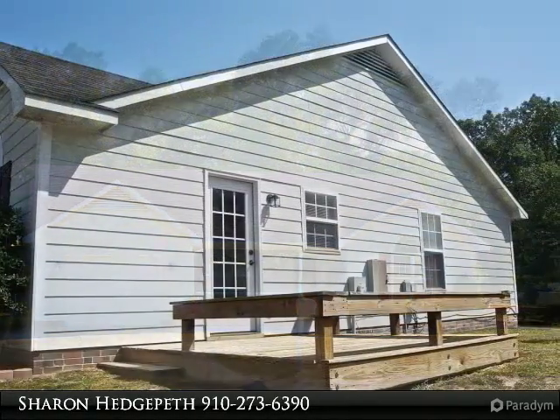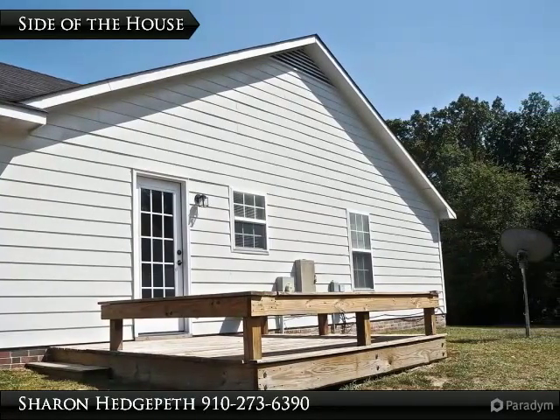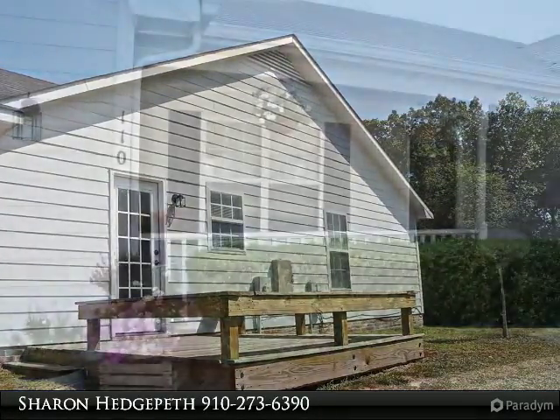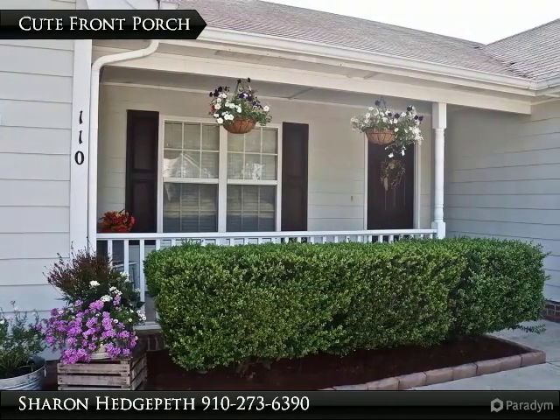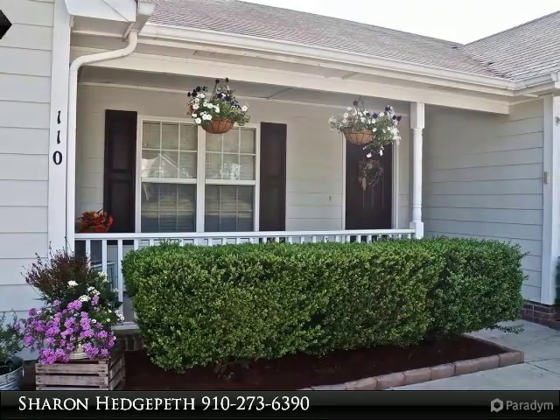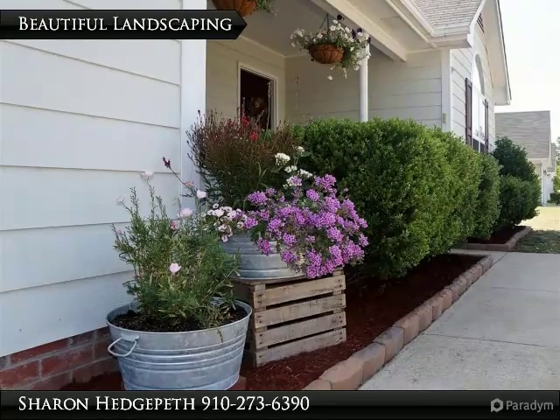Ceiling fans, large closets, located on extra-large lot. Fire pit, mature trees, back patio, side deck, large front porch, and beautiful landscaping. Short commute to Fort Bragg, Southern Pines shopping and dining. Don't let this one pass — welcome home!